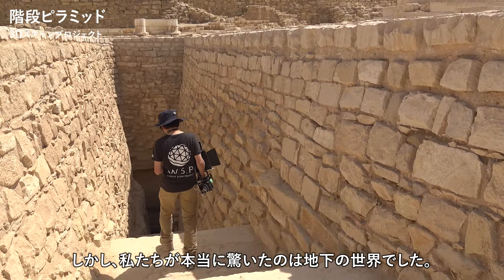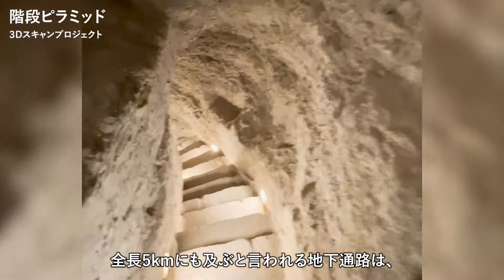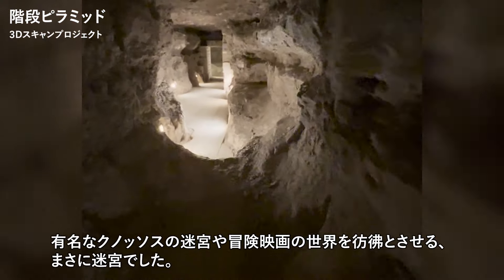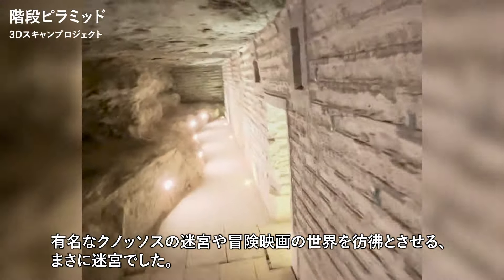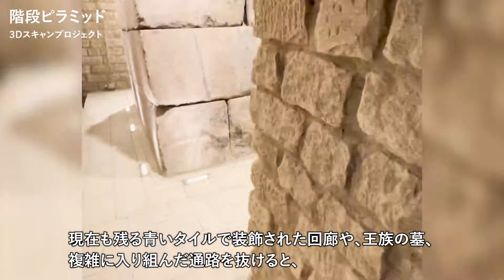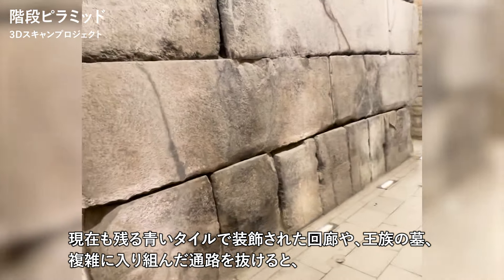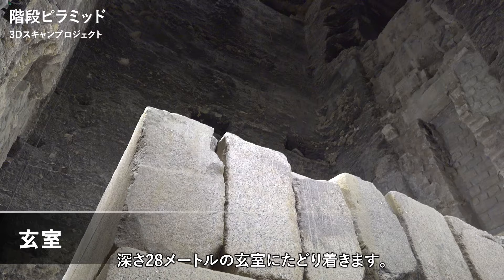But what really amazed us was the underground. The underground passages, said to be up to 5 kilometers long, are a real labyrinth, reminiscent of the legendary labyrinth of Knossos, or the worlds of adventure movies. Passing through corridors decorated with blue tiles that still exist today, royal tombs, and intricate passageways,